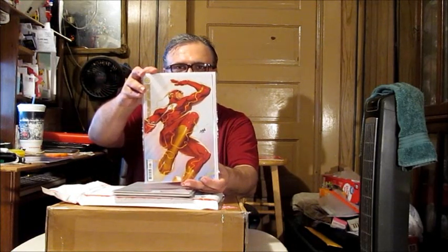First off, we've got The Flash Issue Number 800, DNA Cover, which stands for David Nakayama, by the way. What else we got?